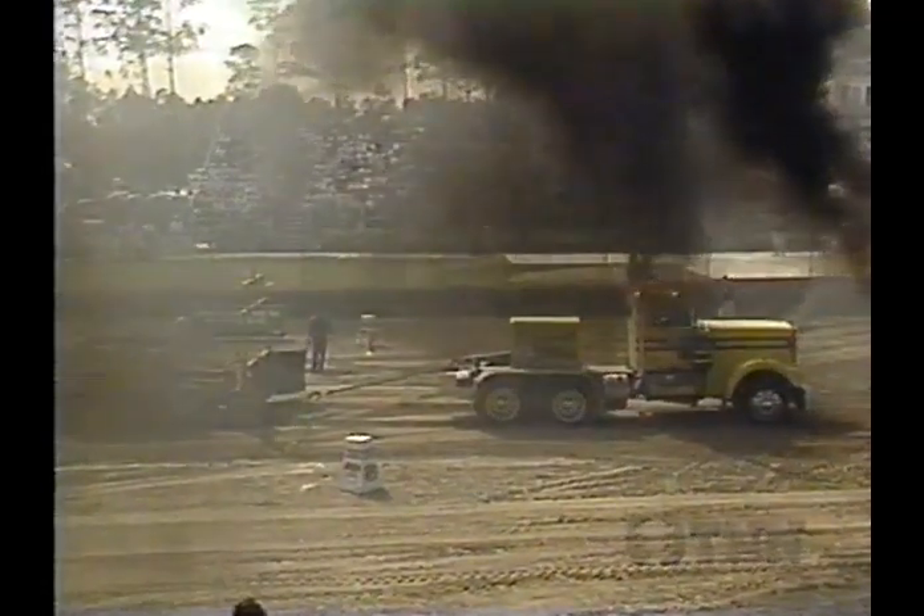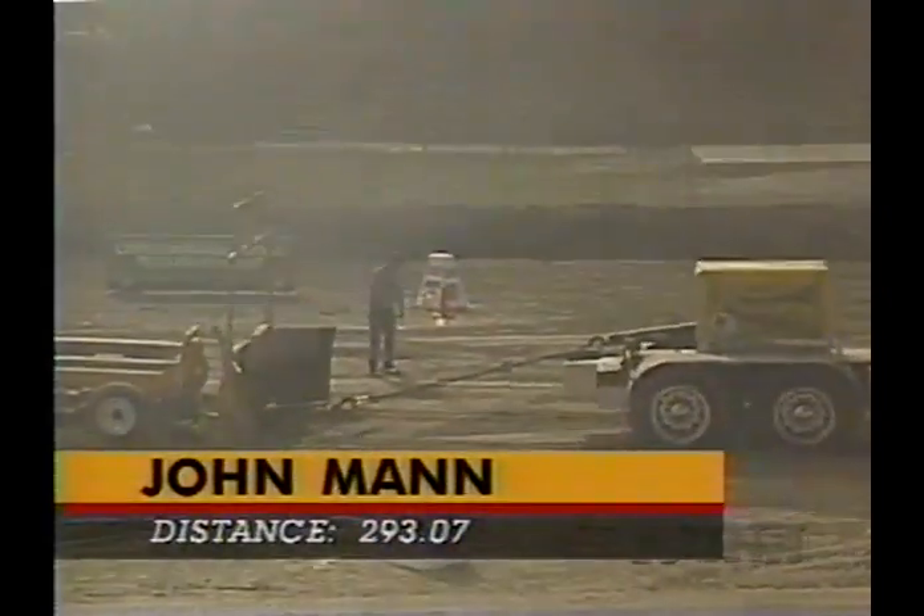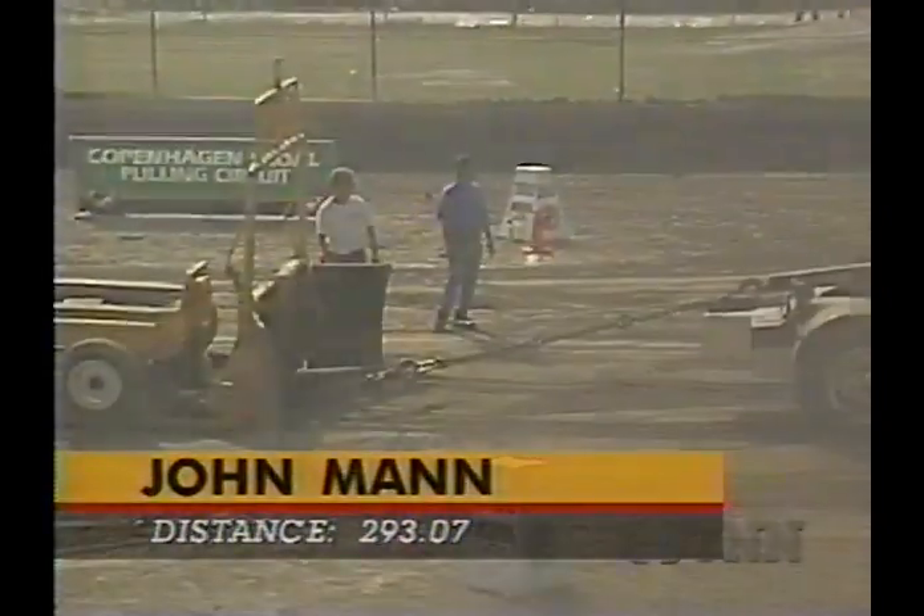Look at the black smoke — the crowd loves it. Well, he's a little short. I don't think John Mann likes it. Couldn't pull it out of there at 293.07.